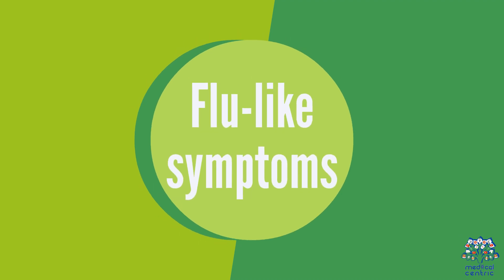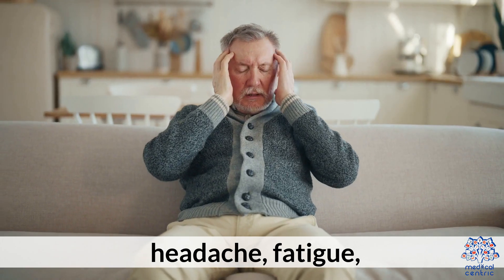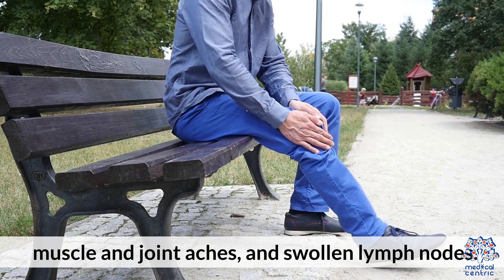Flu-like symptoms are also common early signs, including fever, chills, headache, fatigue, muscle and joint aches, and swollen lymph nodes.